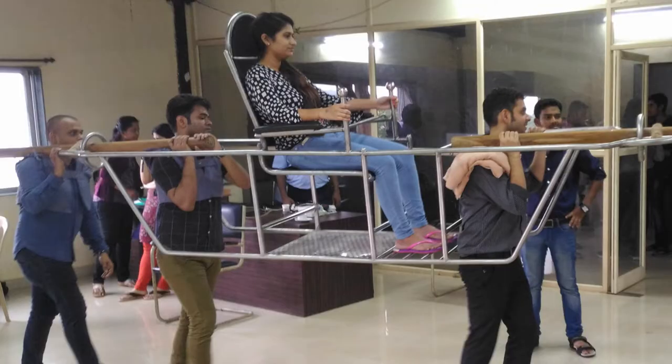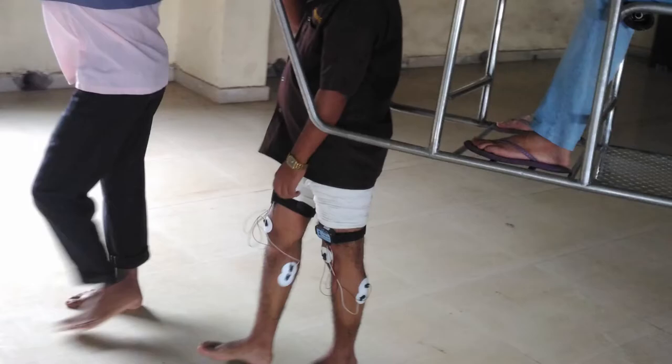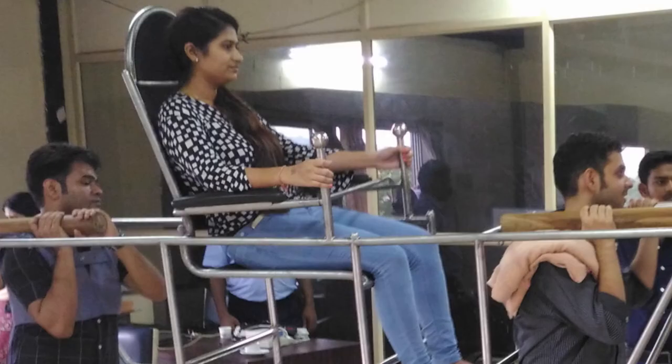We made one more prototype, went back again to Katra to see what happens, and this prototype we also sent to NITI for trials. NITI has a whole team of students working on industrial engineering. They did a lot of trials on this and told us that we need a headrest. So we provided a headrest for the pilgrim.